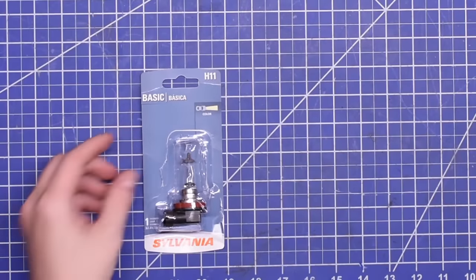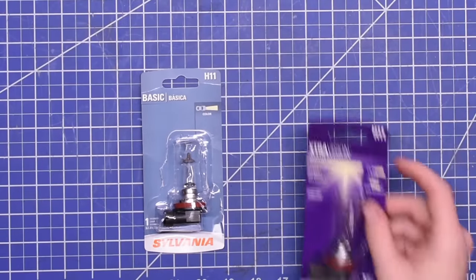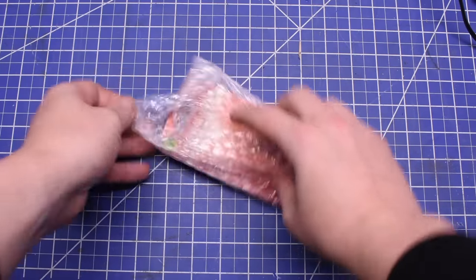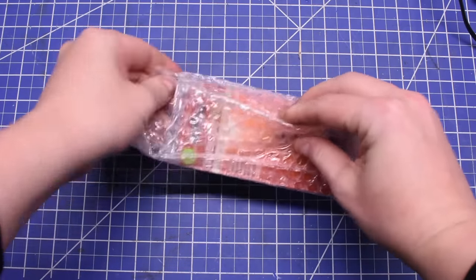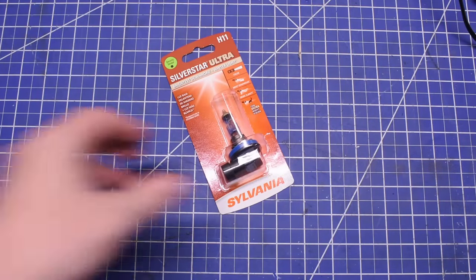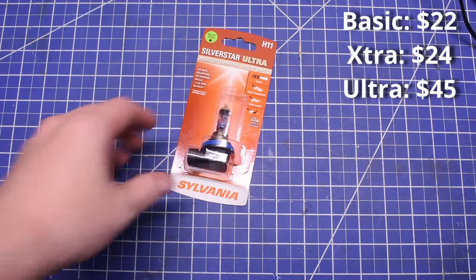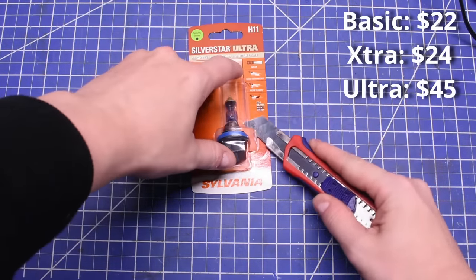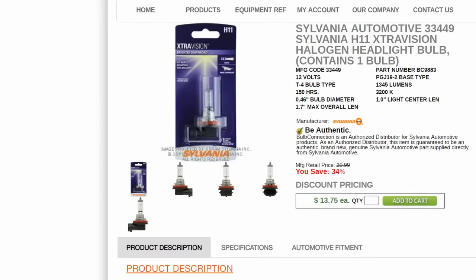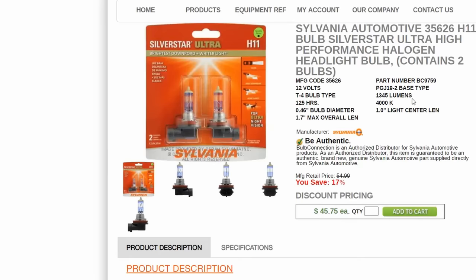On to a couple of high-performance upgrade options. Sylvania's one step up is Extra Vision, and two steps up is the Silver Star Ultra. The Extra is only $2 over the basic — a $24 pair — and the Ultra is $45, so ultra expensive too in comparison. Yet they both again, like the basic, advertise 1,345 lumens, with just light clarity and down-road range being their primary advertised features, despite reviews mostly talking about more brightness.